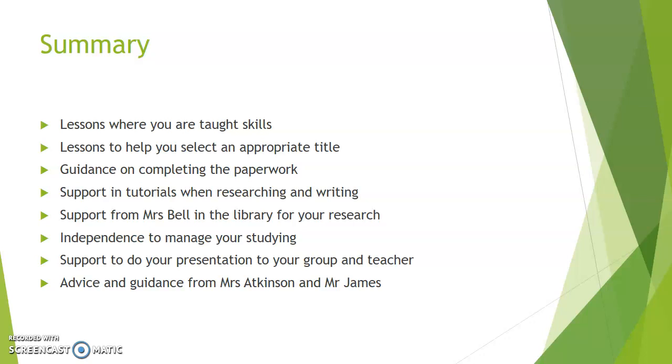Two teachers that you can seek advice and guidance from — the two teachers who deliver the teaching for the project — are myself, Mr James, and Mrs Atkinson. We've been doing these projects for a couple of years now and they've been really successful. Lots of people have got really good grades out of them, and it's helped lots of people go on and take the next step in whatever they want to do, be it university or a higher level apprenticeship. So it is a really useful qualification to do.